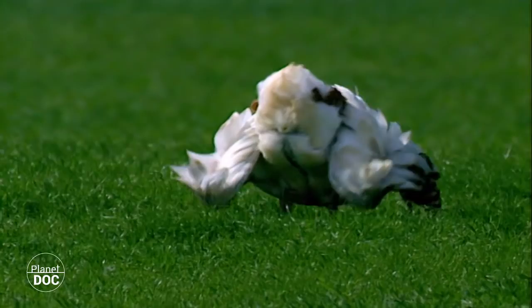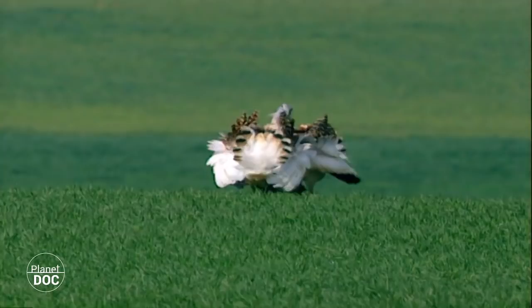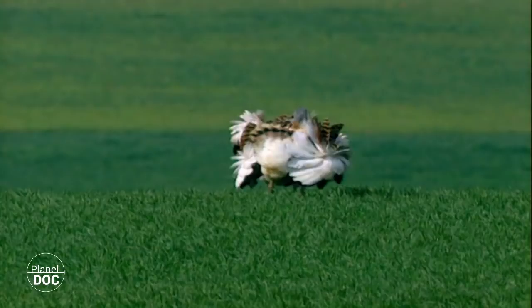And here is the first one. Fights between males do not occur very often, and when they do, the rivals do not suffer serious injuries. In many cases, a comparative demonstration of strength is sufficient to make one of the males give up, although, as you can see, this is not always the case.